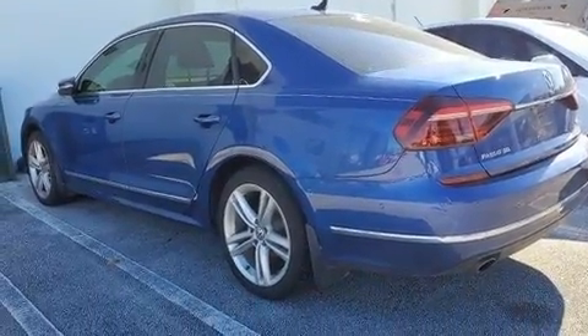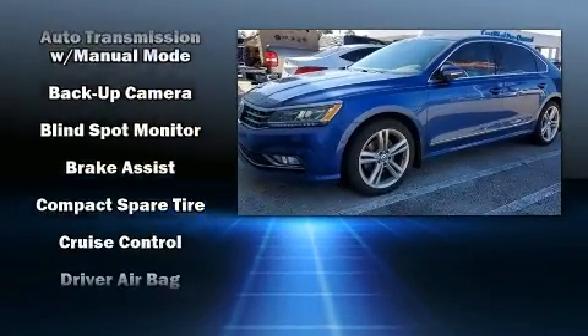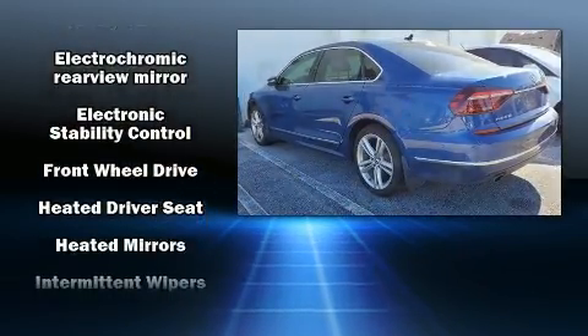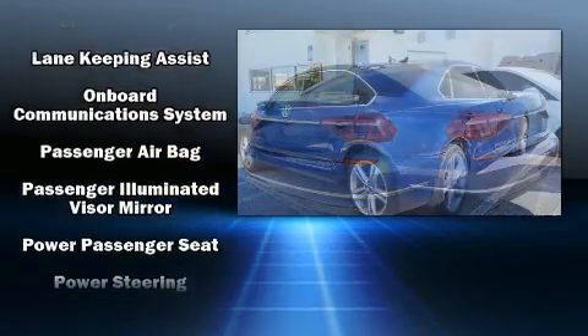Rear passengers enjoy the seat heating functionality, keeping them warm during the winter months. Audio features include a CD player with MP3 capability, a 20-gigabyte hard drive, and nine speakers, providing excellent sound throughout the cabin.